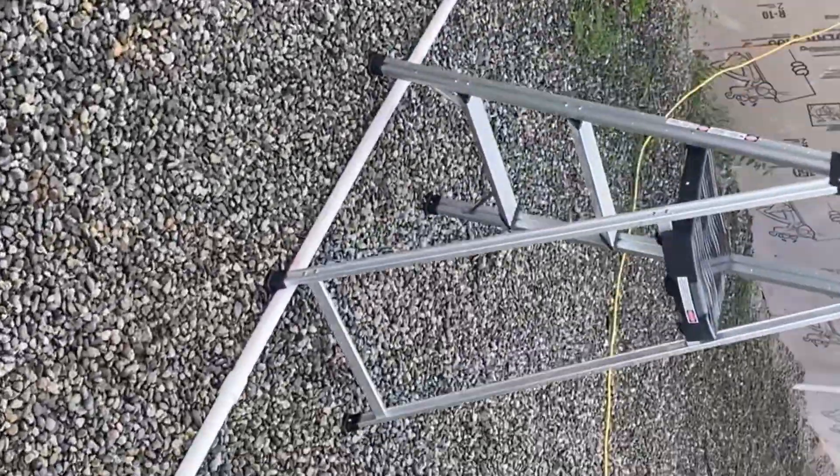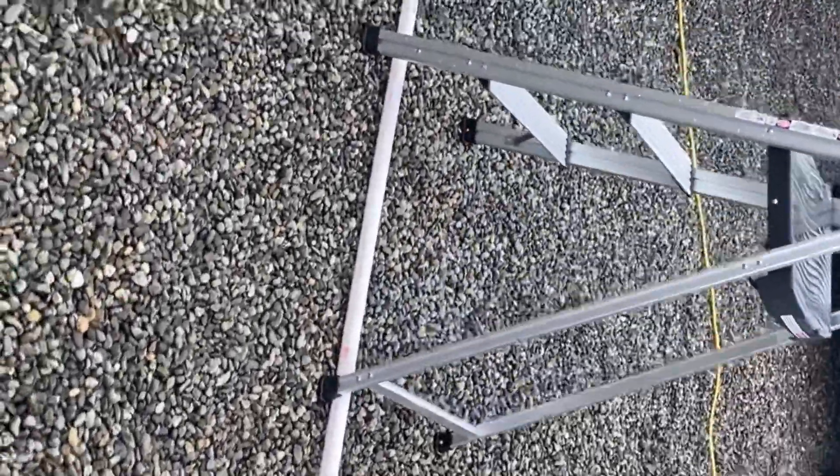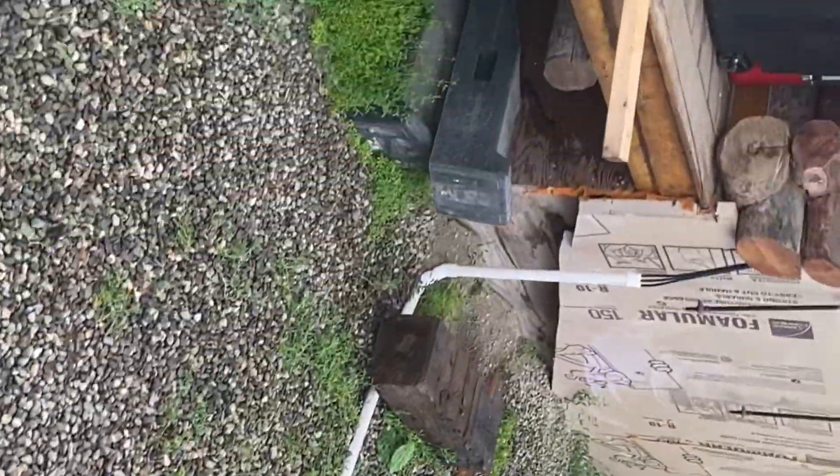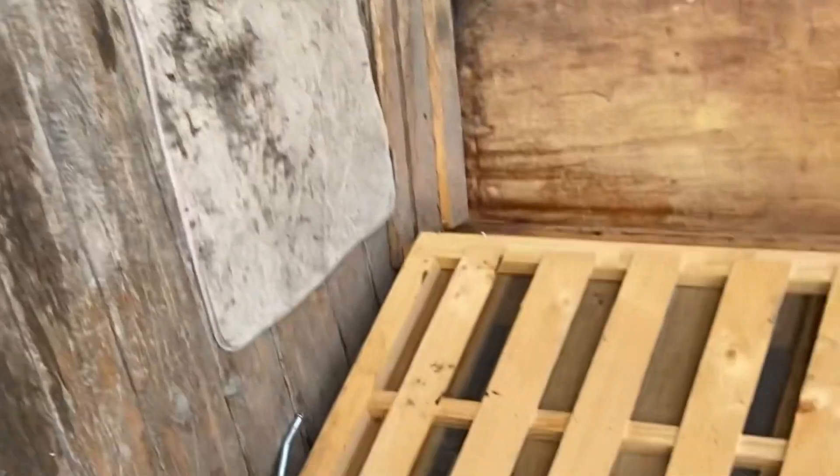Thanks for watching everybody. The only thing left to do now is bury my pipe that runs from there over to the cabin, and then give you a quick peek inside at what the charging system looks like on the wall.